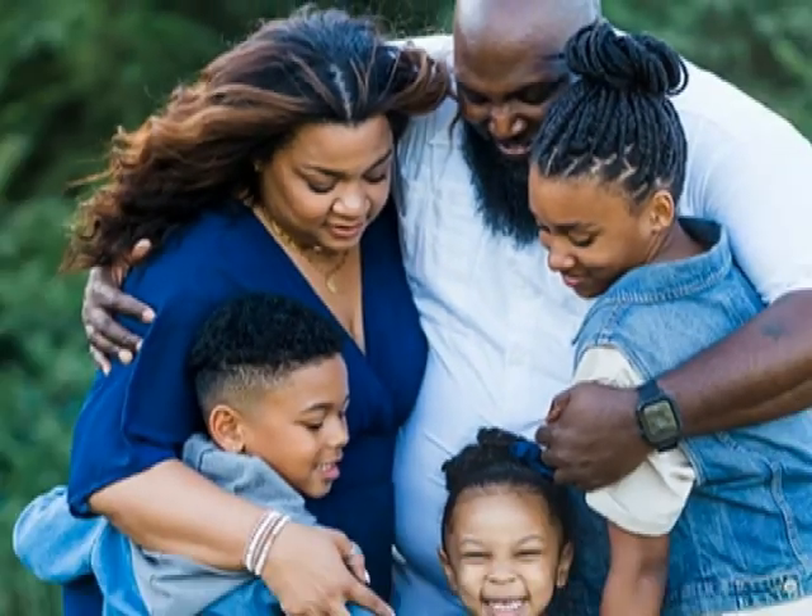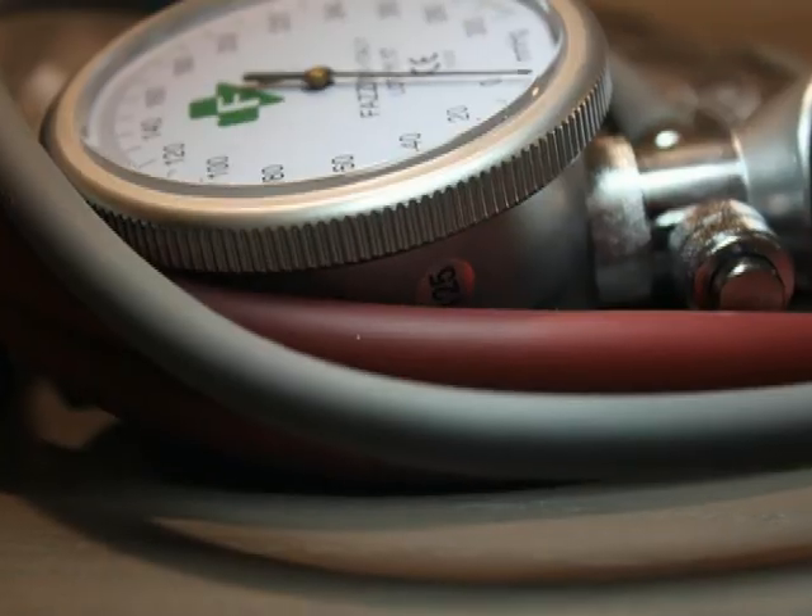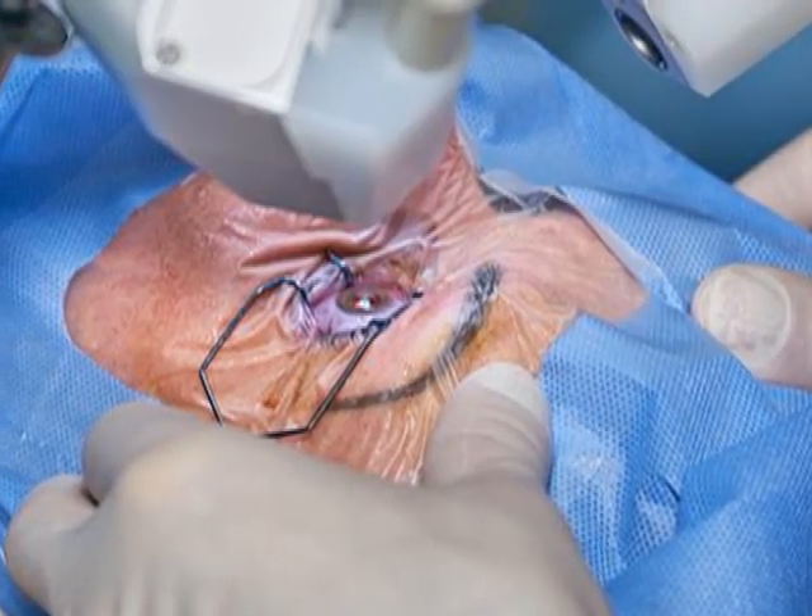Your risk of getting glaucoma is greater if you have a family history of the disease, high eye fluids pressure, hyperopia, diabetes, high blood pressure, or if you've had any type of eye surgery.